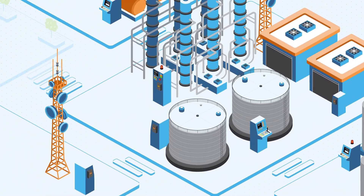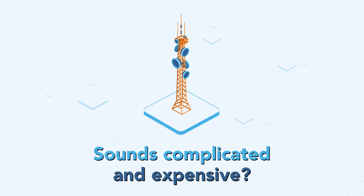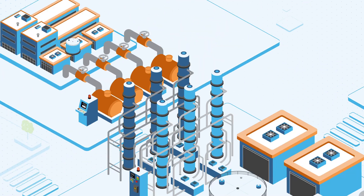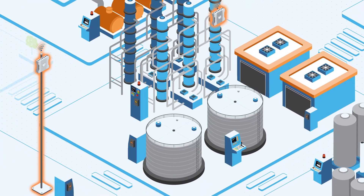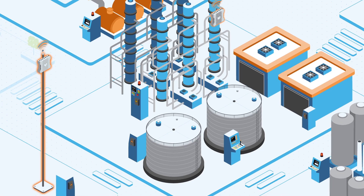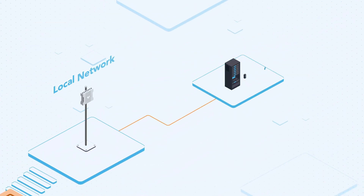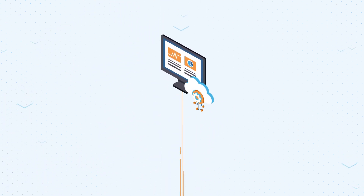You might be picturing something like those giant cell towers along the highway — sounds complicated and expensive. Well, it's not what you may think. In reality, a private cellular network integrates seamlessly into your environment. It uses access points installed off the ground, typically on structures you already own. These connect your local network to the core, essentially the central nervous system of a private cellular network.